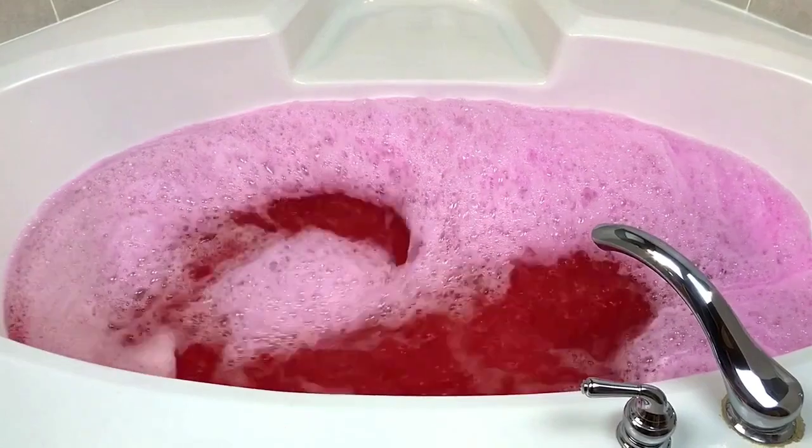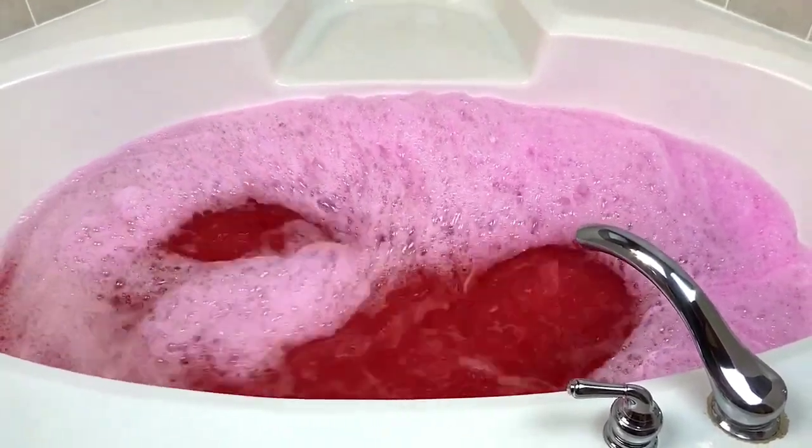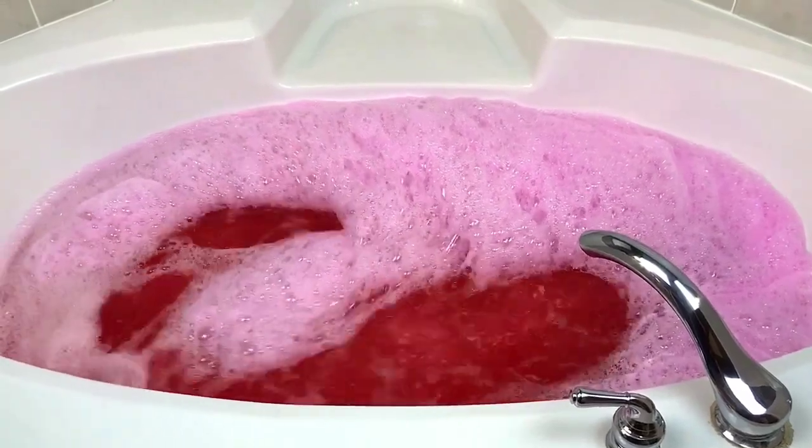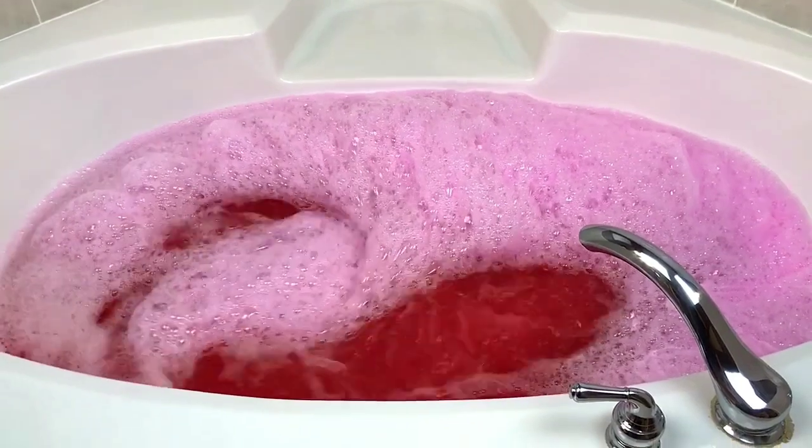Okay, so I'm going to hop in the tub. This is going to be a really cool bath — I'm looking forward to it because you don't smell peach a lot in a bath bomb, and it is one of my favorite scents. I'll let you guys know how it was.